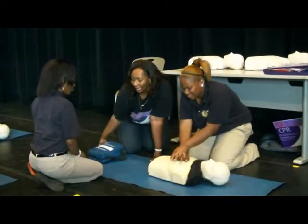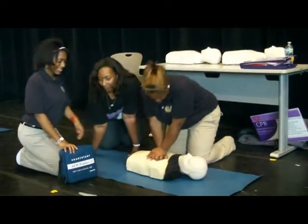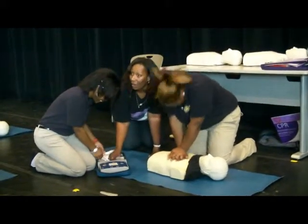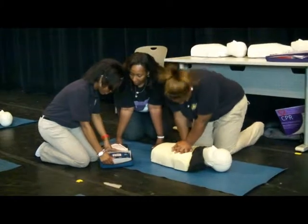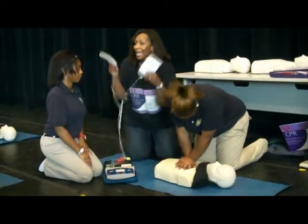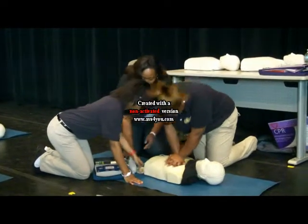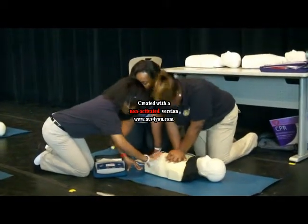She ran and came back with the AED, while the other rescuer started compressions. The first thing she's going to do is open up this AED as fast as she can and turn it on, listening to the voice prompts. Apply pads to patient's bare chest — she's looking at the picture on the front showing exactly where the pads should go. She peels the pad off and places it on the chest, then plugs in the connector and applies the second pad.